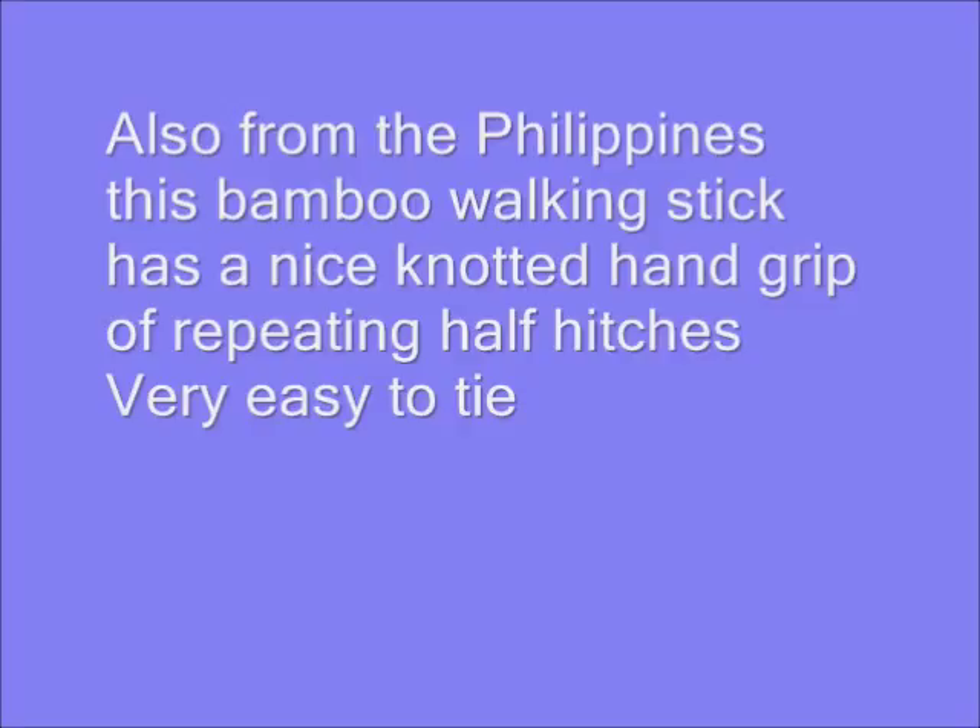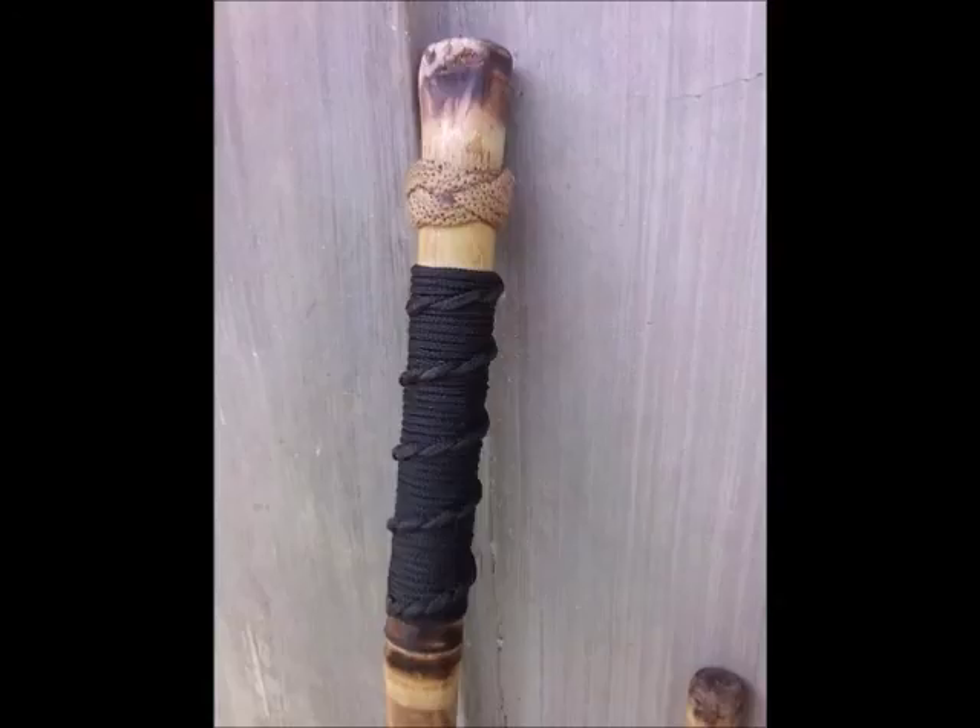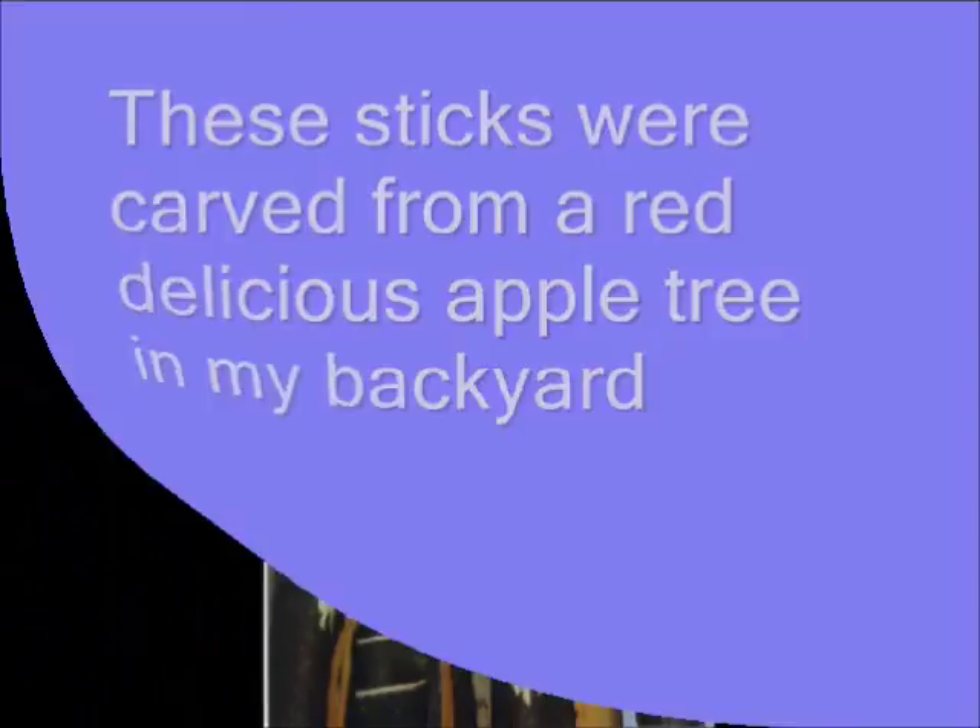Here's a real nice stick. This is a piece of hard bamboo and it has a nice little tie around the top of it. Very nice. The white sticks there are from my apple tree back home — very nice wood to carve.